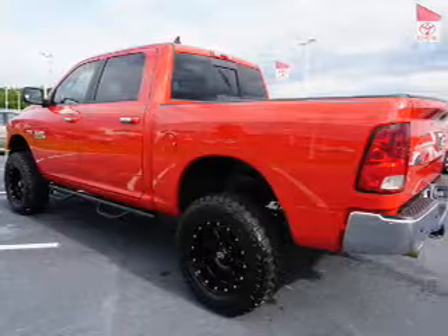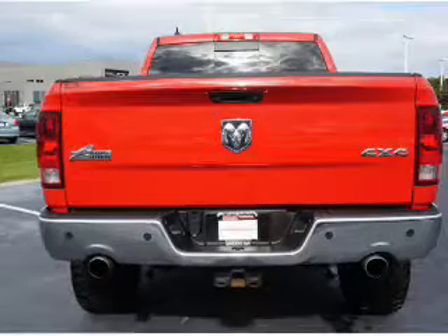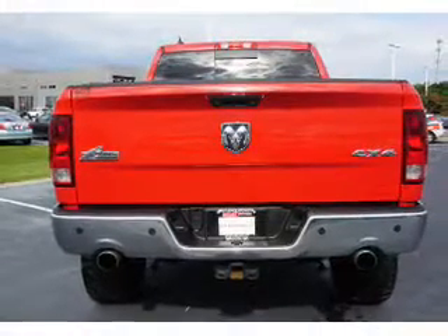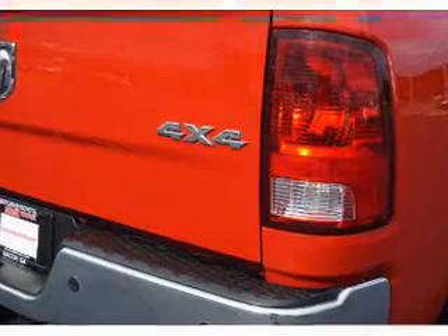The features include tow hitch, auto-dimming mirrors, heated outside mirrors, independent suspension, brake assist, traction control, stability control, anti-lock brakes, hill start assist, and privacy glass.